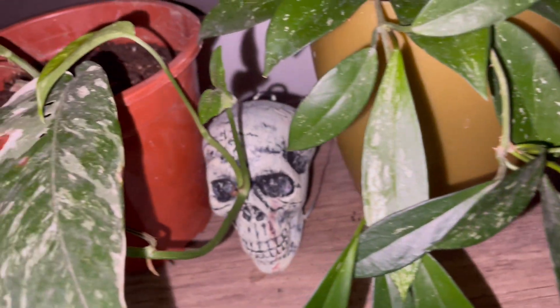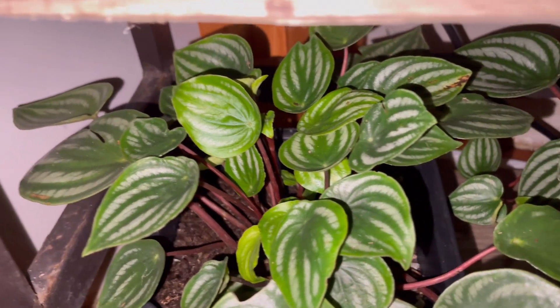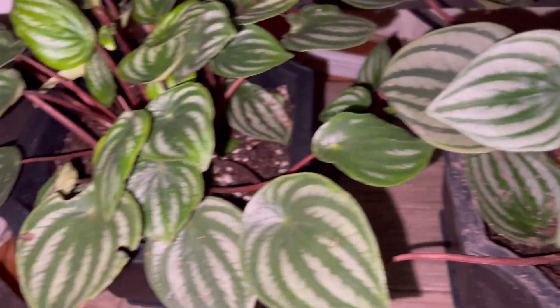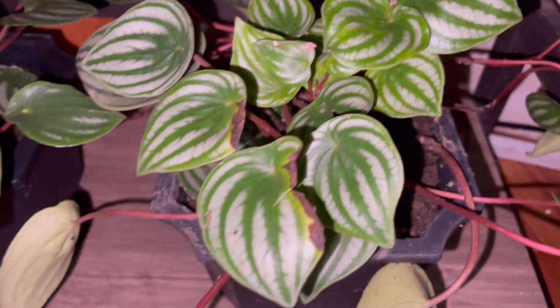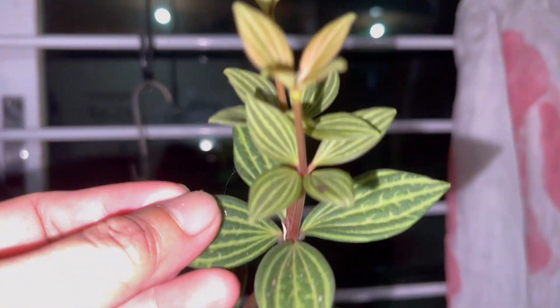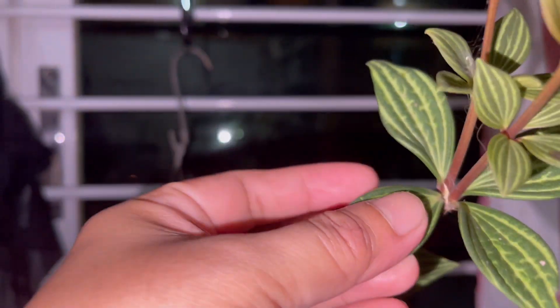Down here I have this Peperomia watermelon — two of them. Oh, this one got sunburnt because I put it outside and it was exposed too long under the sun and it got burnt. Up here we have another peperomia — I think this is the Peperomia parallela or pecholata. Look at these very, very beautiful leaves: very hard, firm, and thick.